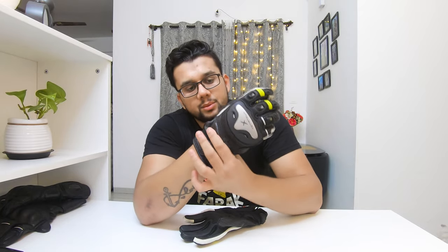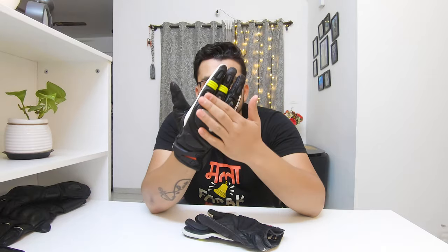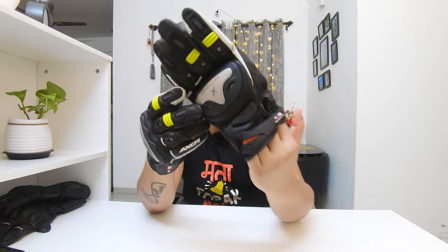The gloves also have skid protection, and the padding in this position gives you riding comfort. You can also get reflective paint — if you ride at night, the reflection on both sides gives you safety visibility.